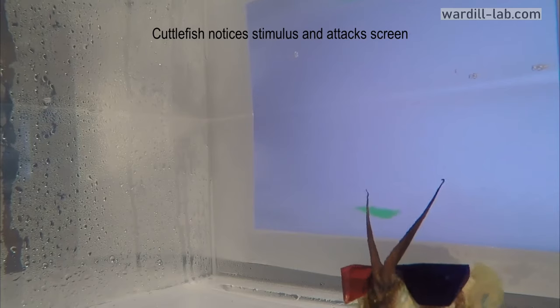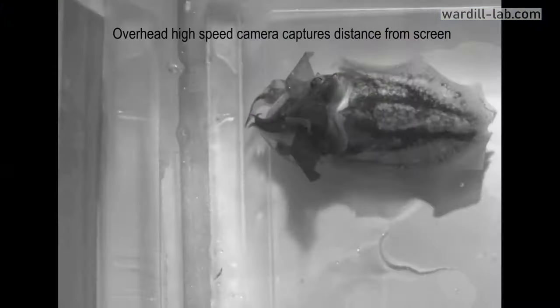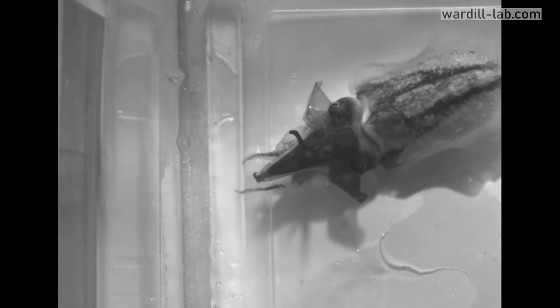Cuttlefish actually have four distinct phases in their prey capture process: detection, positioning, the starting of the strike, and the actual capture of the prey item. This team wanted to evaluate the performance and the impact on their vision in each phase, so they used a high-speed camera to record their experiments.